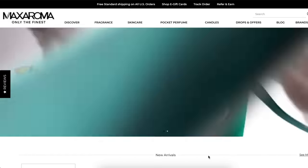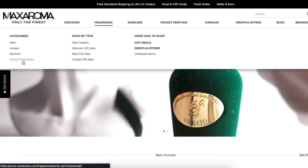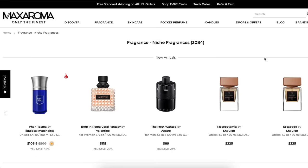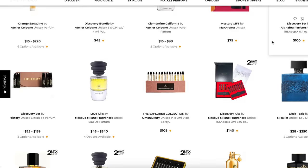As we do every month, this video is brought to you by Maxaroma, bringing you maximum aroma since whenever they started. Maxaroma is a fantastic distributor of a wide variety of designer and niche fragrances. Many of you have already shopped with them, so I don't need to tell you, but I'm telling you because that's what we do in videos.